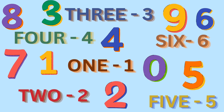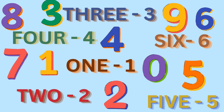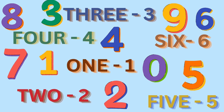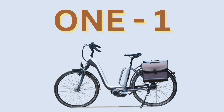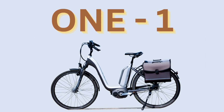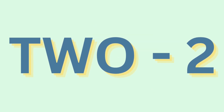Hello everyone! In this video we are going to learn spellings from 1 to 10. One: O, N, E. One. O, N, E. 1.